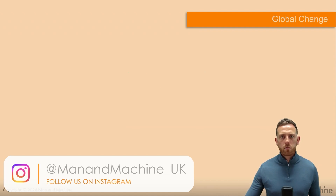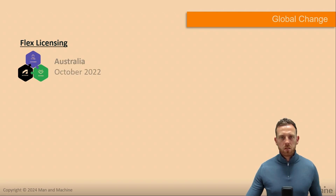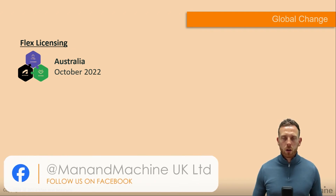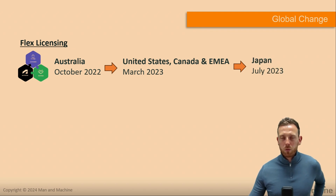For customers familiar with Flex licensing, this follows the model released in around March 2023. It means there is better connectivity between the customer, Man and Machine, and Autodesk. With Flex, you're able to buy and procure licences, where we send the quotation and you transact directly on Autodesk. This originally happened in Australia in October 2022, then the US, Canada, MEA in March 2023, and Japan just over a year ago.